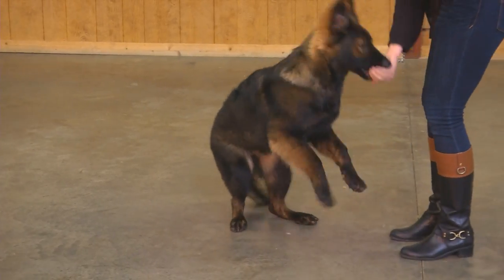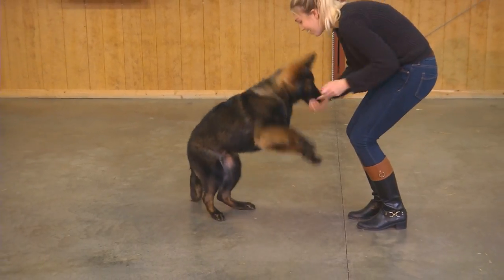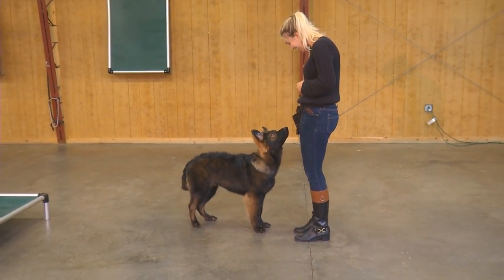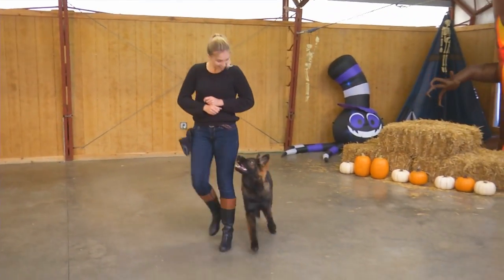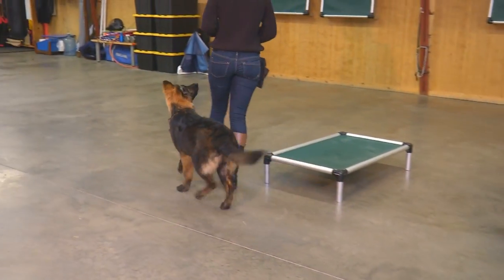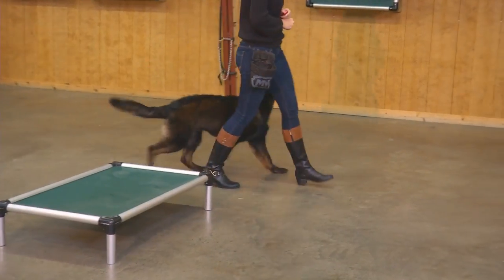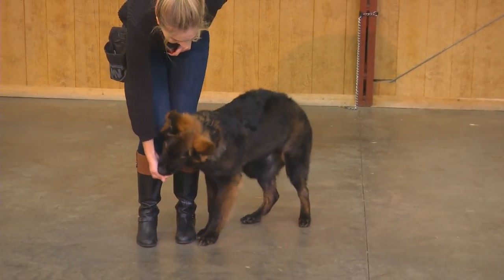Allie has done an amazing job with him and you can see the focus, the attitude, and the sweetness of this dog. He's learned a lot of behaviors very, very quickly. He's completely off-leash with no collar. We've got a lot of distraction in here with the Halloween stuff setting up, and you can see how beautiful he is and how willing he is to work. He sees that coranda bed and wants to get on it — that's his only little mistake there.